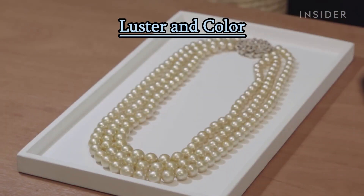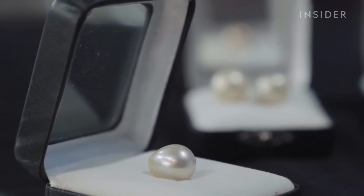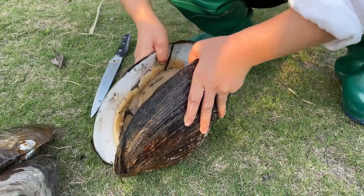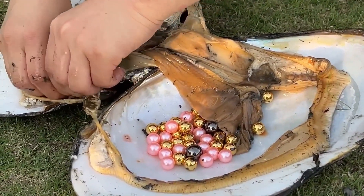Luster and color: the quality of a pearl is often judged by its luster, which is the way it reflects light. High-quality pearls have a deep, radiant luster. Pearls can come in a range of colors, including white, cream, pink, lavender, black, and more.